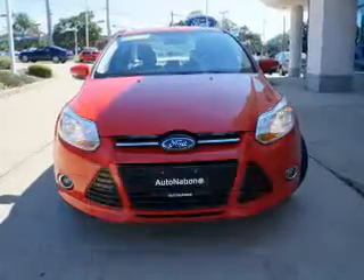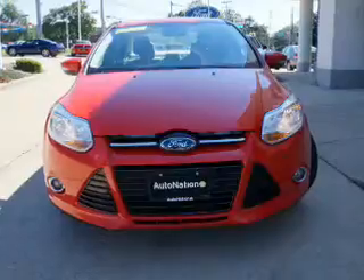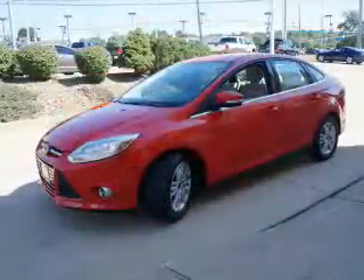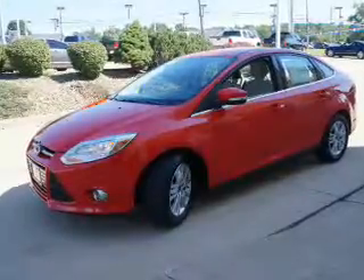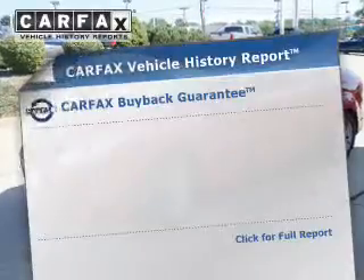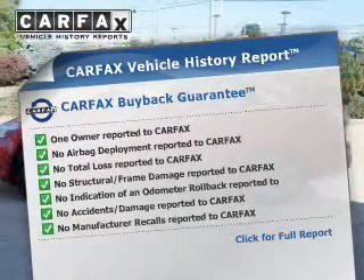The powertrain includes front-wheel drive with an efficient four-cylinder engine driven by a six-speed automatic transmission. Premium wheels give a more luxurious look. The anti-lock braking system will keep you safe on the road. An included Carfax Vehicle History Report allows you to purchase with confidence and the knowledge that your buy was a smart choice.